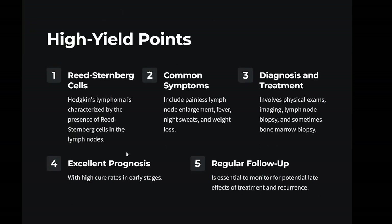High yield points: Hodgkin's lymphoma is characterized by the presence of Reed-Sternberg cells in the lymph nodes. Common symptoms include painless lymph node enlargement, fever, night sweats, and weight loss. Diagnosis involves physical exams, imaging, lymph node biopsy, and sometimes bone marrow biopsy. Treatment typically includes chemotherapy and radiation therapy with excellent prognosis and high cure rates in early stages. Regular follow-up is essential to monitor for potential late effects of treatment and recurrence.